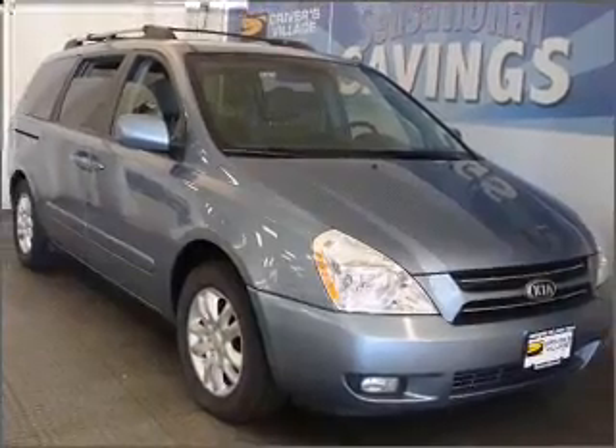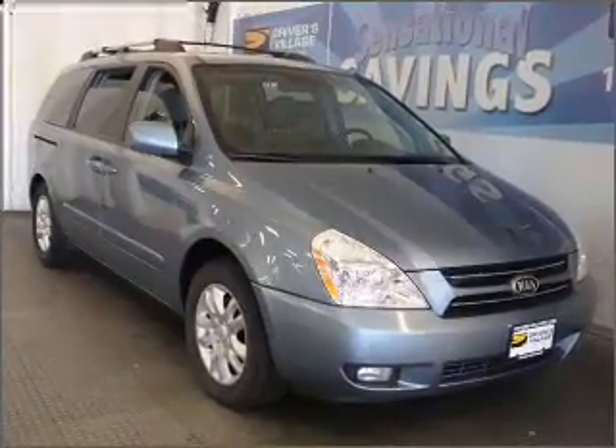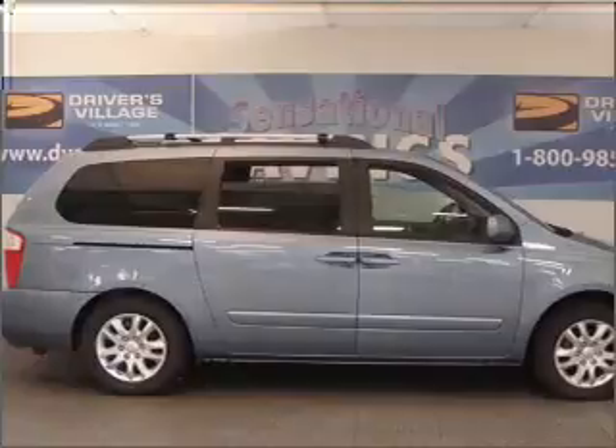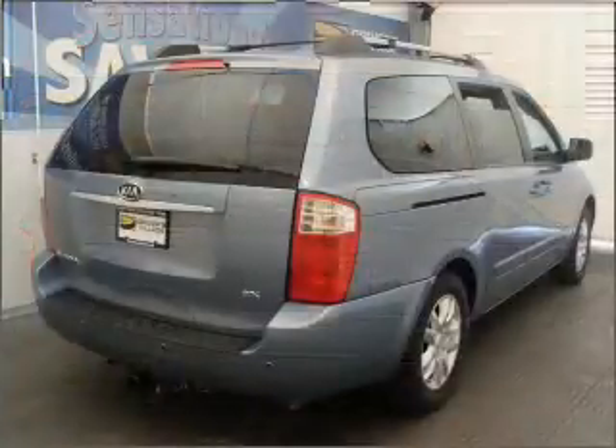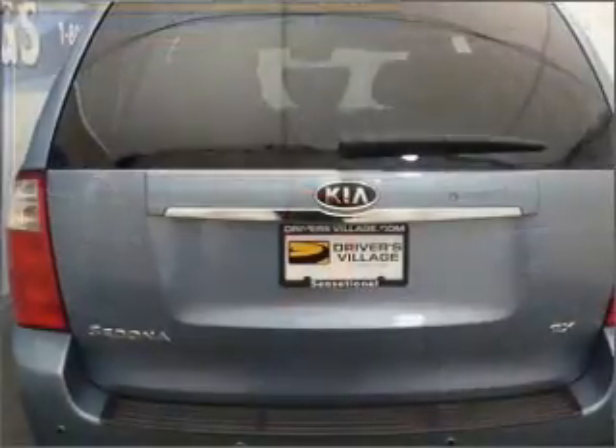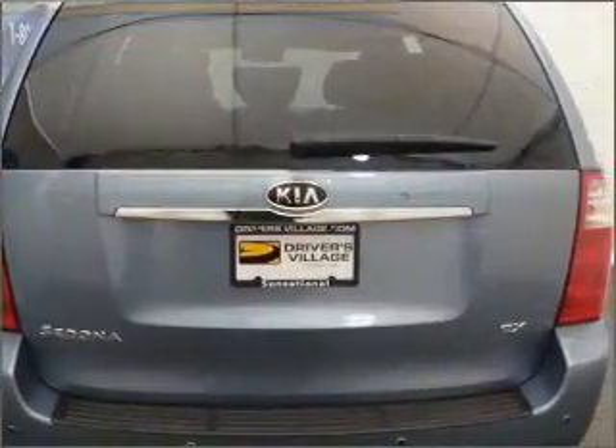Whether heading out on tour, or hauling the kids to soccer, this 2007 Kia Sedona LWB is the vehicle you need. This Sedona has a 3.8-liter 6-cylinder 24-valve engine, and a 5-speed automatic transmission, and has a blue exterior and a grey interior.